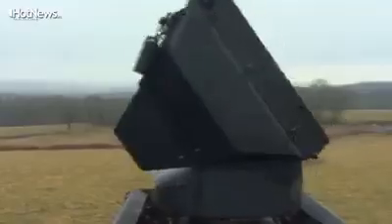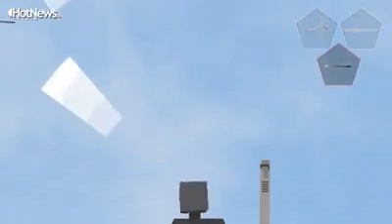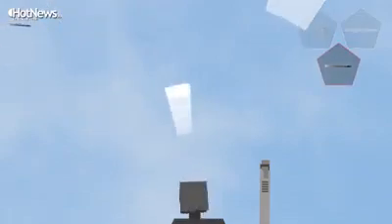One obvious advantage: it is a 360-degree system, meaning the radar can see all around the target and not only in one direction like the Patriot, which has a radar that can see only 120 degrees — meaning you need three batteries to cover the full 360 degrees.